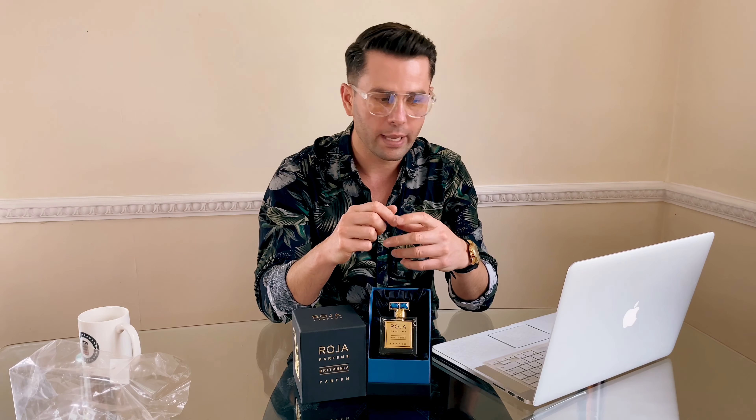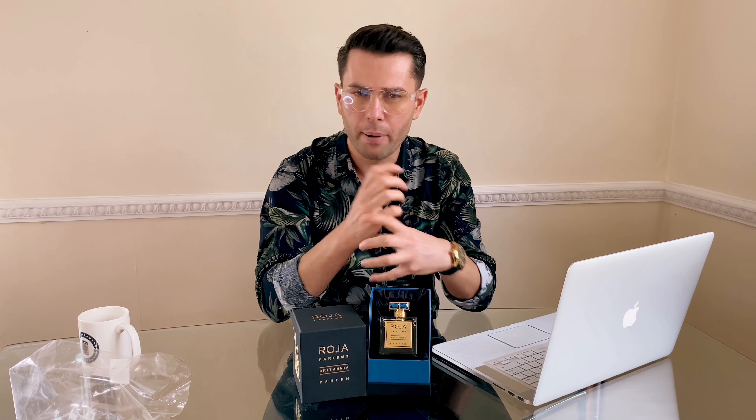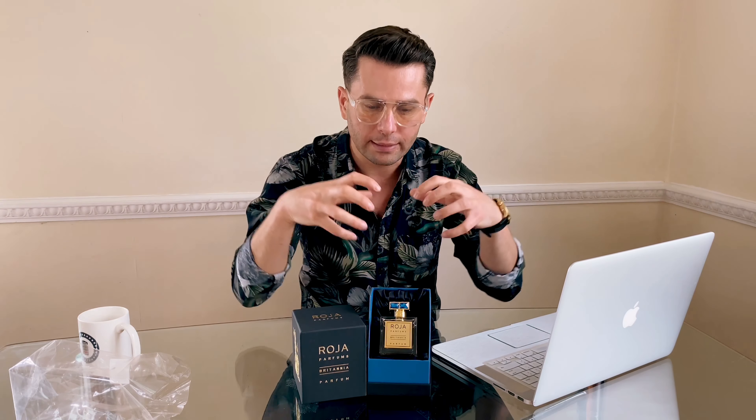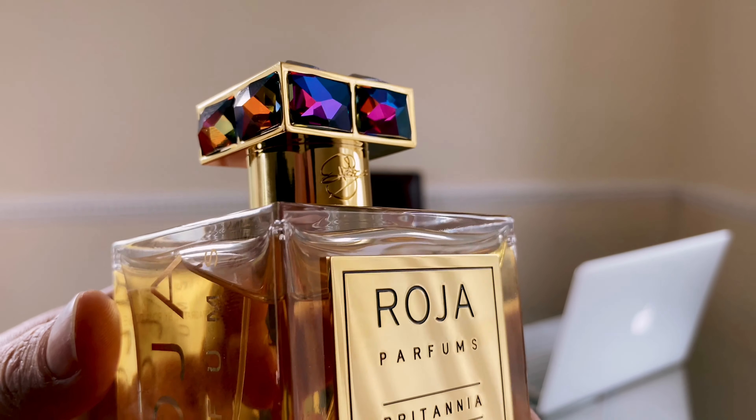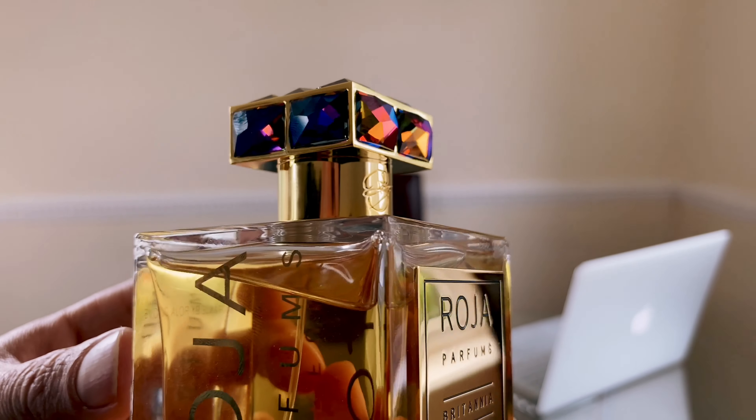The name is Britannia, so this has to embody British fame — it has to have that vintage, old-world vibe. You can't say you've been using Britannia by Roja and not have that kind of presence. Down the bottom you have more information like the product code, the company address, and phone number.